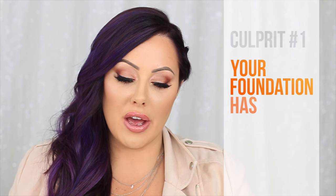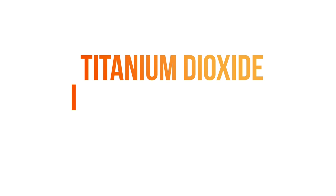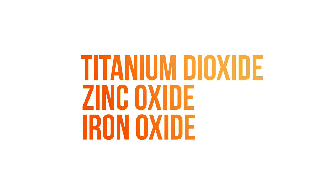So reason number one why you have Oompa Loompa Face is because you have too much oxides in your foundation. Oxidation happens when your natural facial oils and your pH balance react with some of the oxides in your foundation. The three common ones you'll find are titanium dioxide, zinc oxides, and iron oxides.